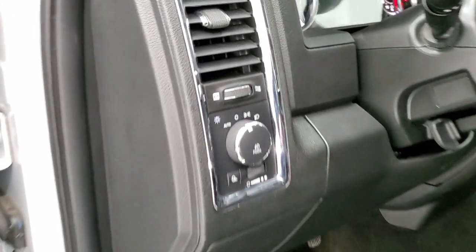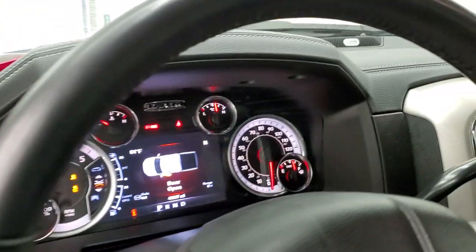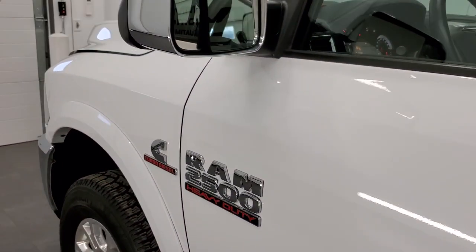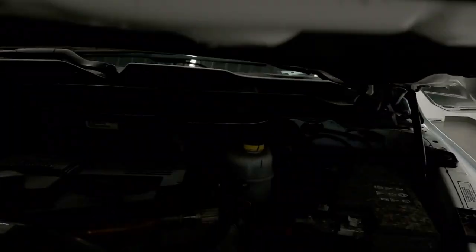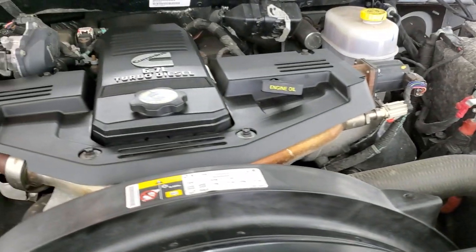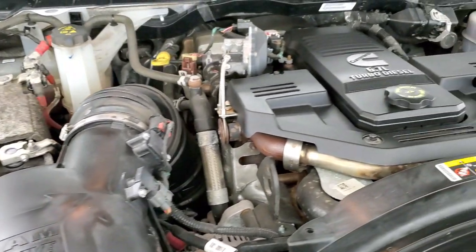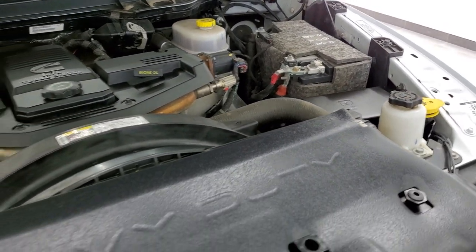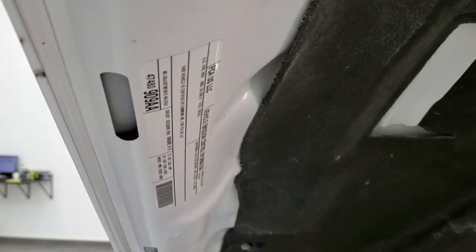We'll start it up and take a quick look under the hood. Starts right up — no check engine lights or anything on there. I personally want to thank you for checking out the video, and hopefully from this HD video you can tell just how clean this truck is inside and out. Under the hood is the 6.7 liter Cummins diesel. The engine bay is very clean and it runs very smooth. Once again, this truck has been fully safety inspected by our service shop, has a fresh oil and filter change, all fluids checked and topped off, and is 100% ready to go.